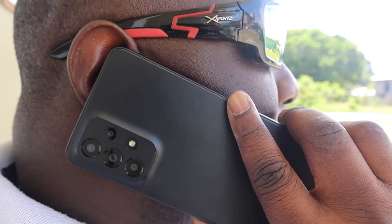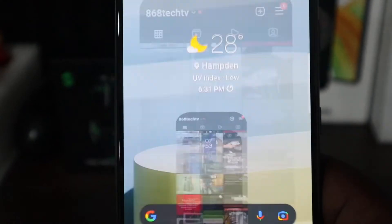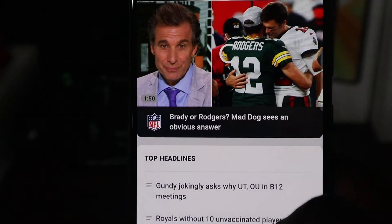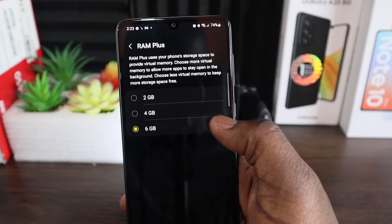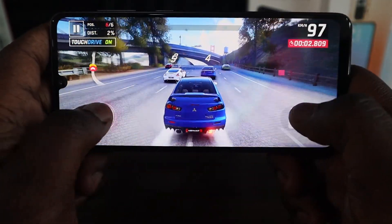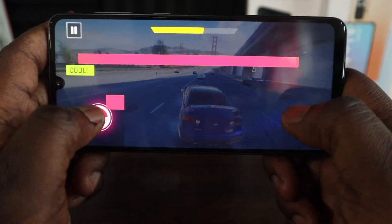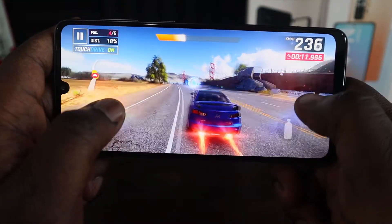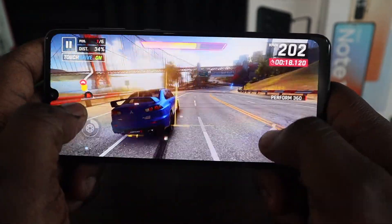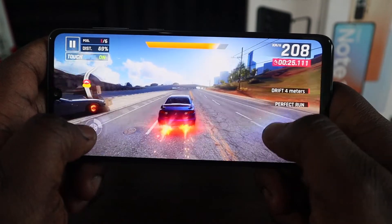It's running the same 5nm Exynos 1280 chipset found in the Galaxy A53. You may experience some stuttering or app closures because the chipset just isn't powerful enough, and with just 6GB of RAM, that puts extra strain on the already meager processing power. You can boost your 6GB of RAM up to 12GB using RAM Plus, but that really only improves multitasking and doesn't improve your overall user experience. Gaming is just as good as on the A53 with the same chip, although the smaller body does tend to run a bit hot during extensive gameplay. I experienced significantly more stuttering, slowdowns, and app closures on the A33 than expected — just something to note.